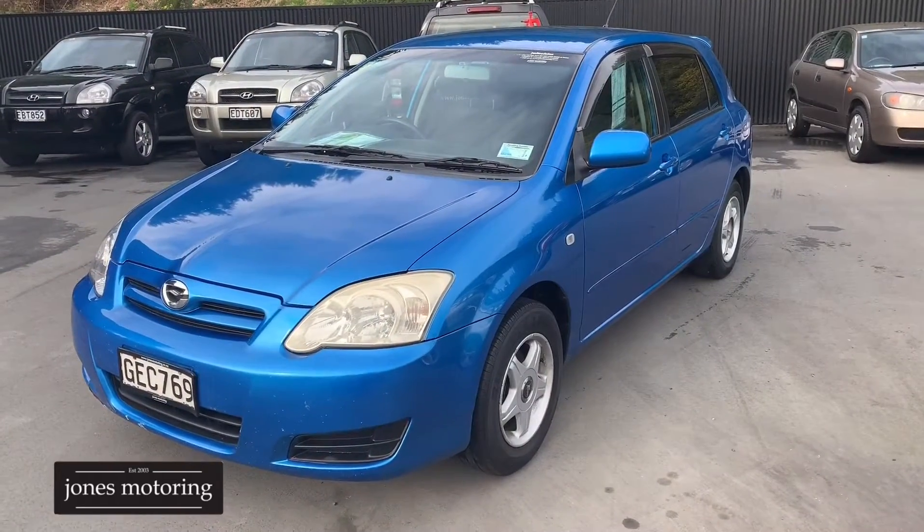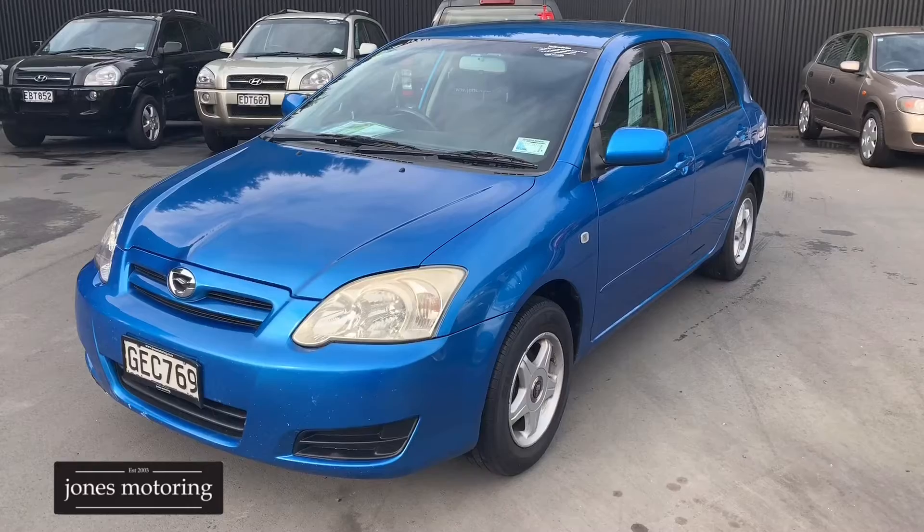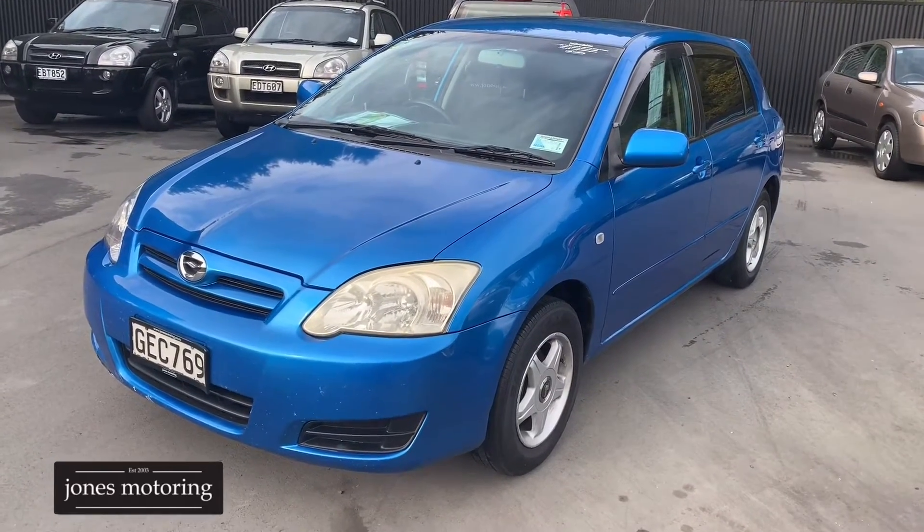Today we're just going to look at a 2005 Toyota Runx that we've actually traded, and it does have a few blemishes around it, so we'll just walk you around.